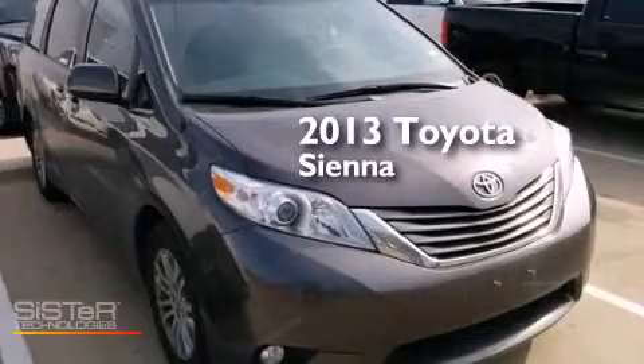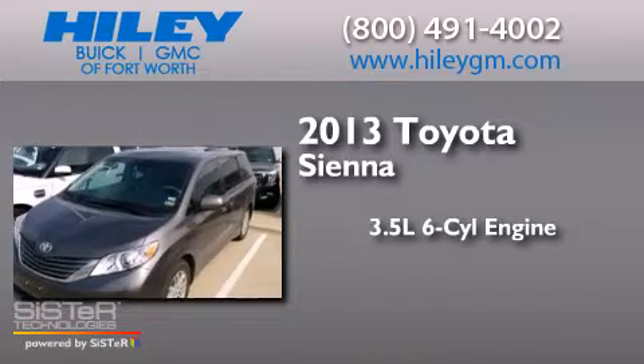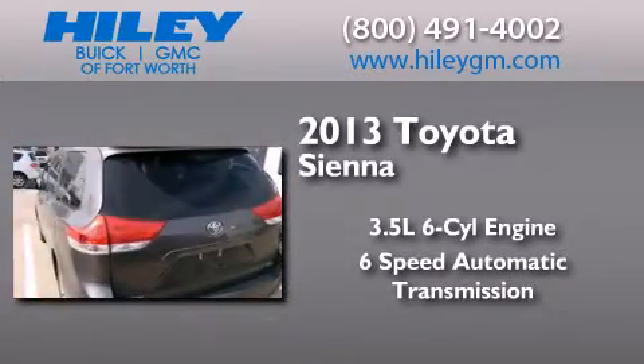This is a 2013 Toyota Sienna. It has a 3.5 liter 6-cylinder engine, a 6-speed automatic transmission, and a clean non-smoker interior.